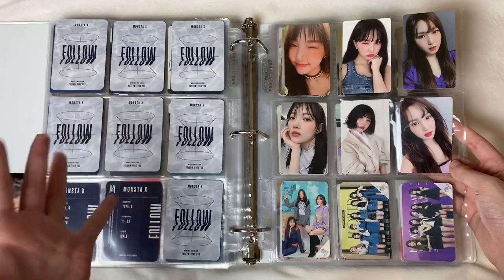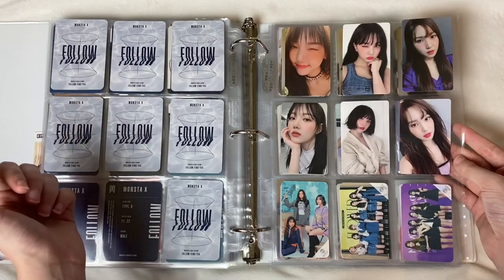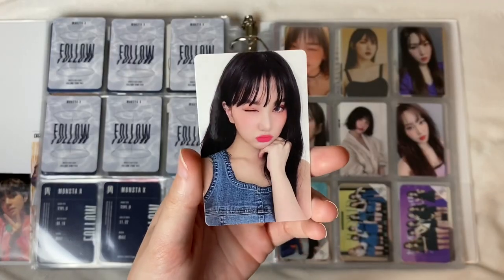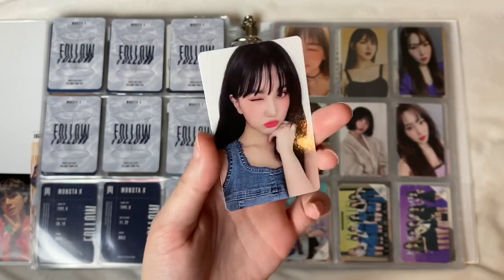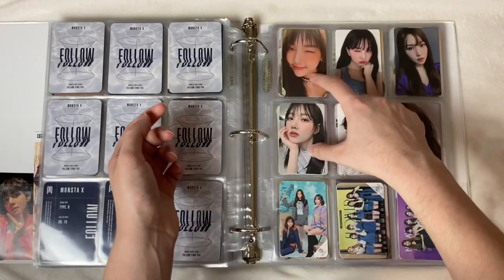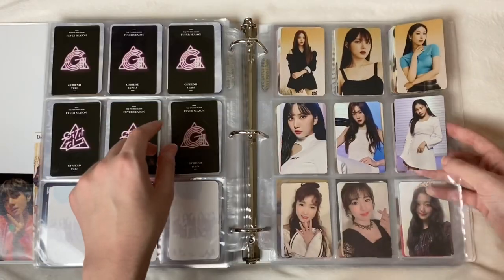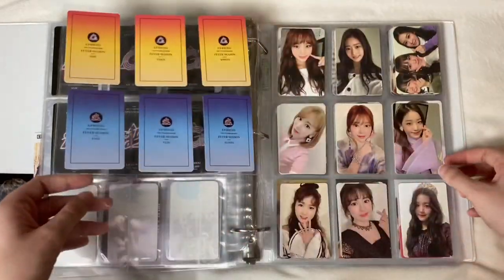Next we have GFriend — this is from their Fever albums which I bought because I was obsessed with that comeback. I love these cards so much. This Eunha is freaking gorgeous — so many people DM'd me on Instagram asking if they could have it but I said nope. Yerin is my bias so I was really happy to pull two of her cards. Then there are some random unofficial cards and some GFriend pre-order cards.